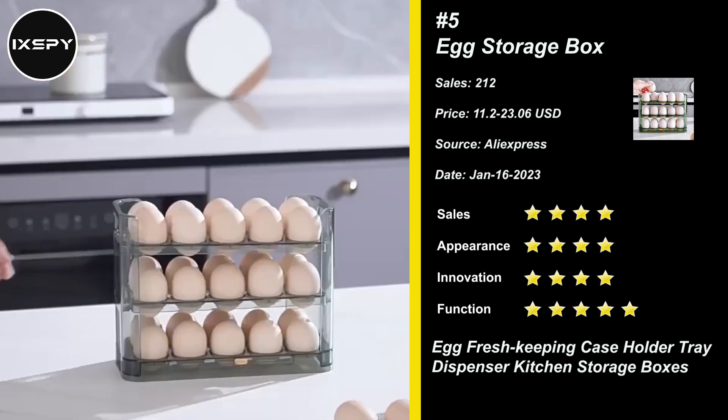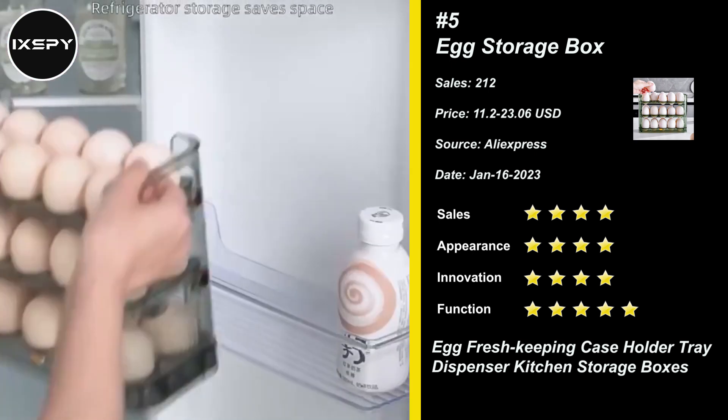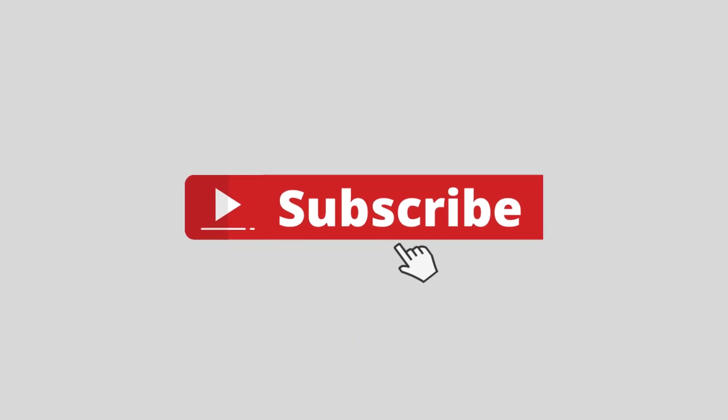Our refrigerator egg holder can hold up to 30 eggs, which will meet the storage needs of most households. The egg rack's 3 egg dividers make the most of vertical space and take up as little space as possible. Subscribe to the channel for more winning products.